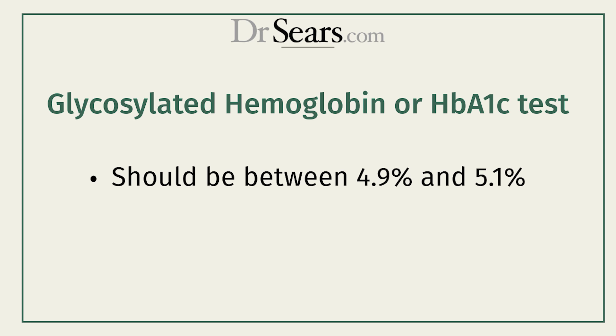Where you want it to be is between 4.9 and 5.1%. That means your diet is controlling blood sugar. And how is it doing this at the molecular level? It's activating the master switch of metabolism called AMPK. That master switch also makes you live longer and live better.